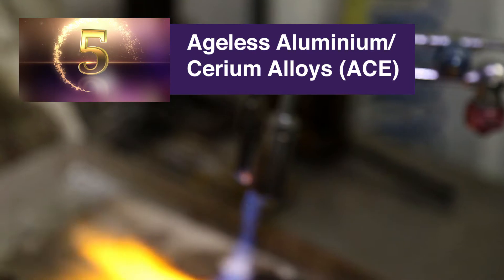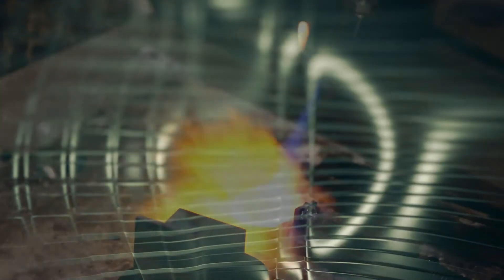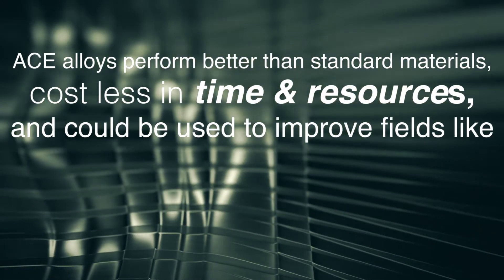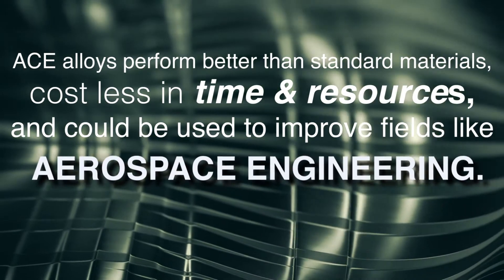Ageless Aluminum Cerium Alloys, or ACE. These metal alloys perform better than standard materials. They cost less in time and resources, and could be used to improve fields like aerospace engineering.